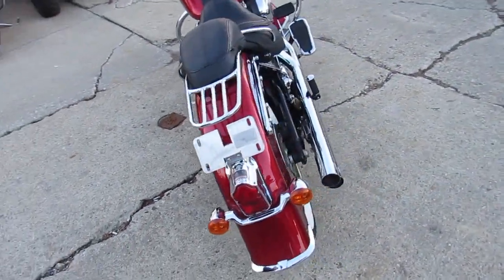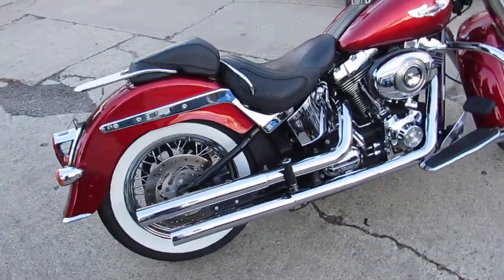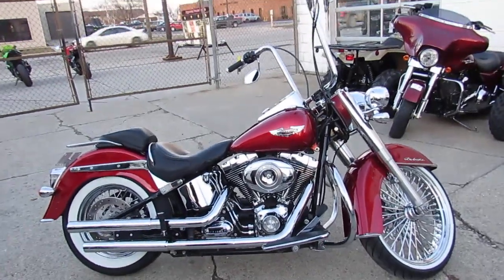Stand out from the crowd on this one — 2008 Softail, 8,600 miles at ApprovalPowerSports.com. Guaranteed financing, leasing programs — give us a call, we'll get it done: 810-648-9500.